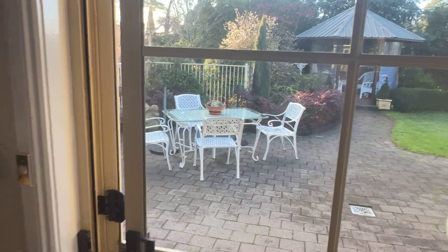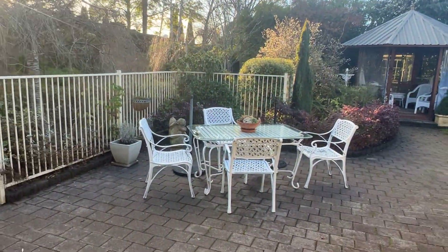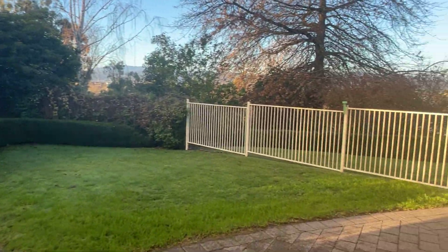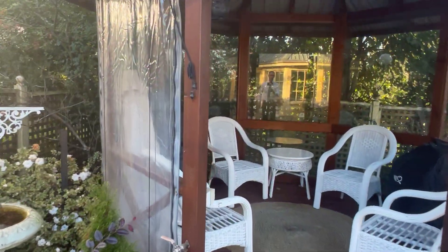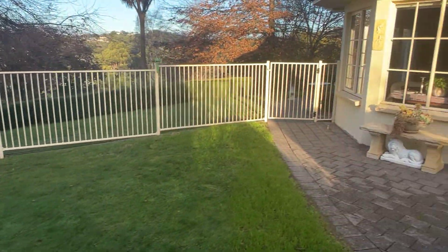Nice little courtyard off the kitchen living area. Nice little secure space - if you had a little dog or pets, it could be perfect. Beautiful little alfresco barbecue area, set up really well.